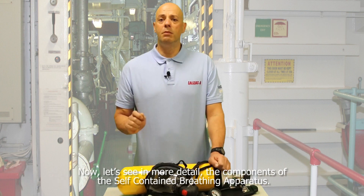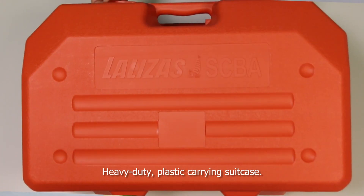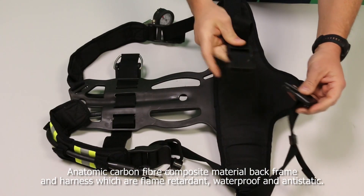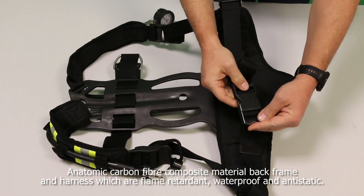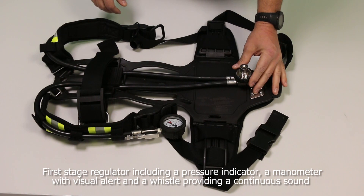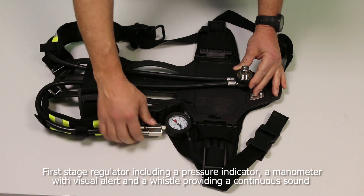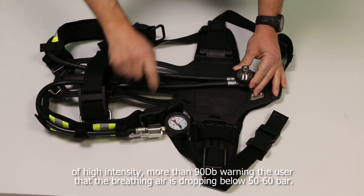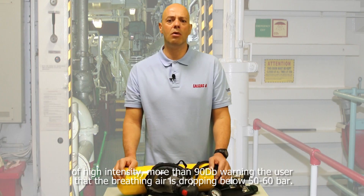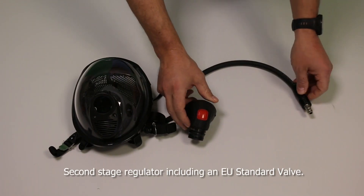Now let's see in more detail the components of the self-contained breathing apparatus: a heavy duty plastic carrying suitcase; an atomic carbon fiber composite material back frame and harness which are flame retardant, waterproof and antistatic. The back frame also includes the compressed air cylinder. First stage regulator including a pressure indicator, a manometer with visual alert and a whistle providing a continuous sound of high intensity — more than 19 decibels — warning the user that the breathing air is dropping below 50 or 60 bars. Second stage regulator including an EU standard valve and face mask.